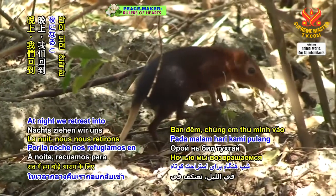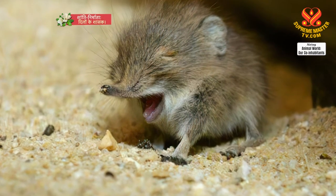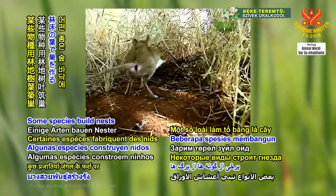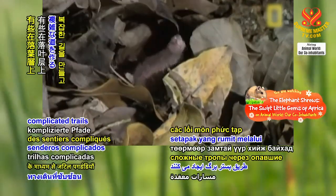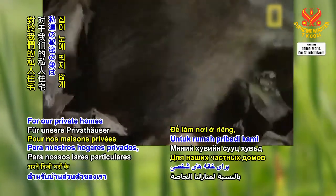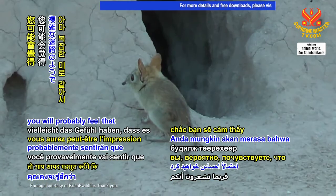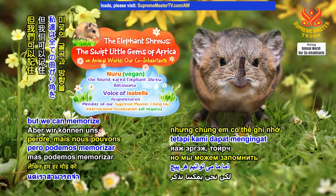At night, we retreat into our comfortable nests for a short rest. All of our elephant shrew family like to make homes in warm places, and we round-eared elephant shrews are no exception. Some species build nests out of leaves on the forest floor. Some construct complicated trails through leaf litter, and some use natural crevices as their shelters. For our private homes, we prefer to burrow into sandy soil and create an underground network of tunnels. If you ever visit these hidden corridors of ours, you will probably feel that it's like an intricate maze and easy to get lost in. But we can memorize every twist and turn.